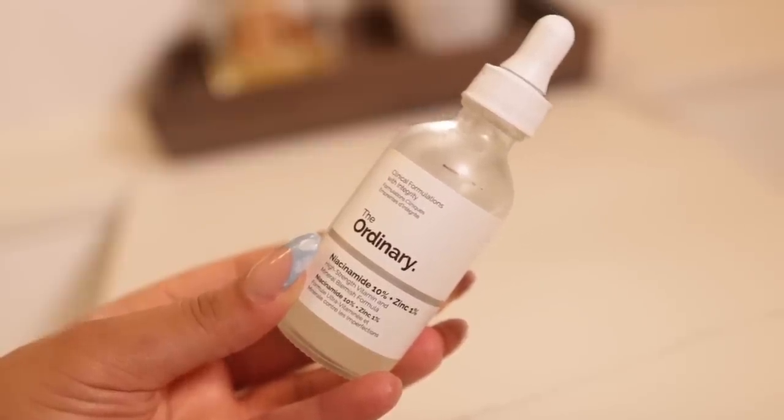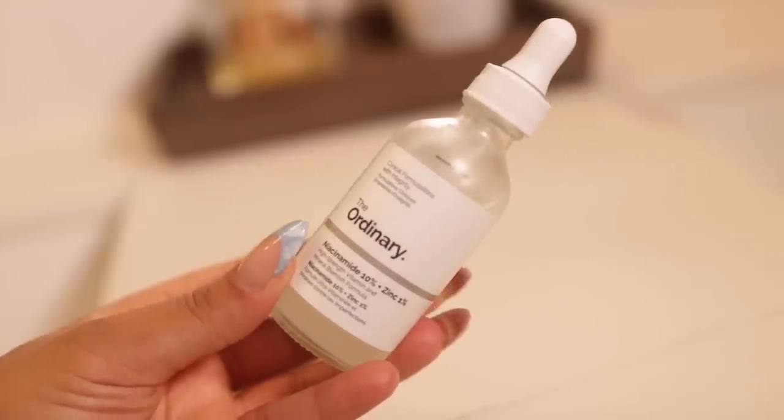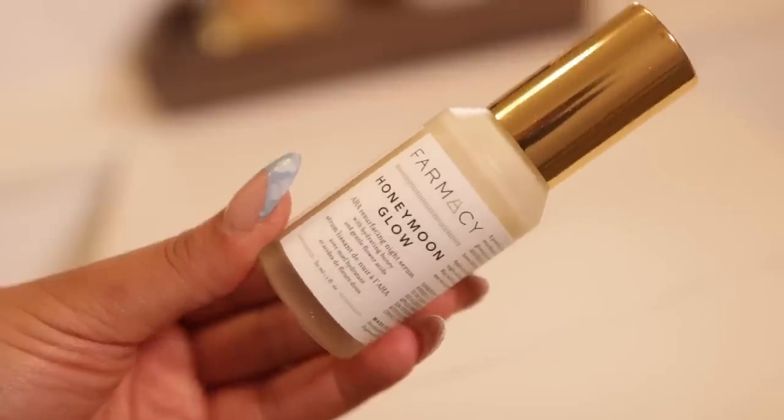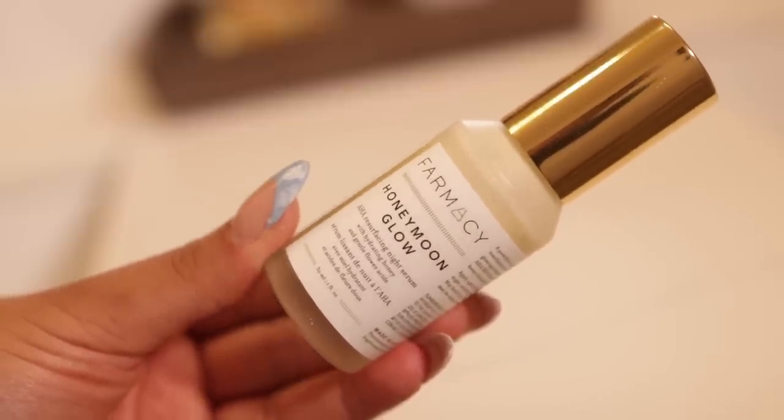Now we're gonna get into serums. This is The Ordinary Niacinamide 10% and Zinc 1%. I just started incorporating niacinamide into my skincare routine because it helps balance out oils and also helps with textured skin — those little bumps that don't even have anything in them. I really love that I incorporated this into my nighttime routine. Next I go in with the Honeymoon Glow night serum, which is very moisturizing. I don't go to sleep with a moisturizer, so I'd rather use a serum than a moisturizer.